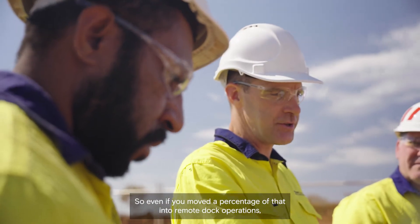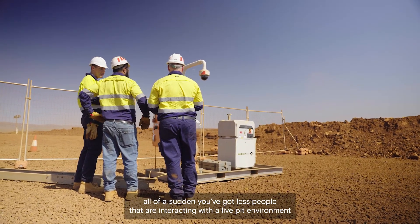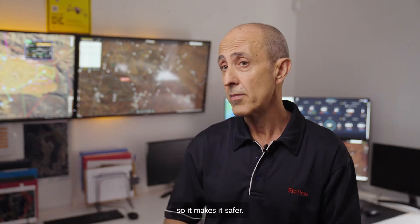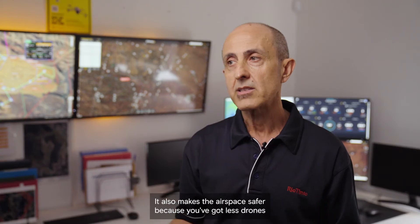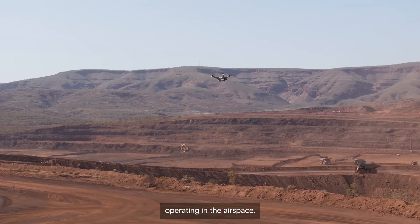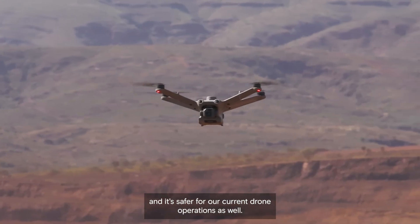Even if you moved a percentage of that into remote dock operations, all of a sudden you've got less people interacting with a live PIP environment, so it makes it safer. It also makes the airspace safer because you've got fewer drones operating in the airspace, so it's safer for crewed aircraft and it's safer for our current drone operations as well.